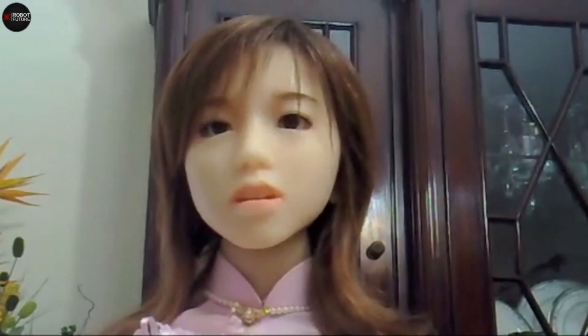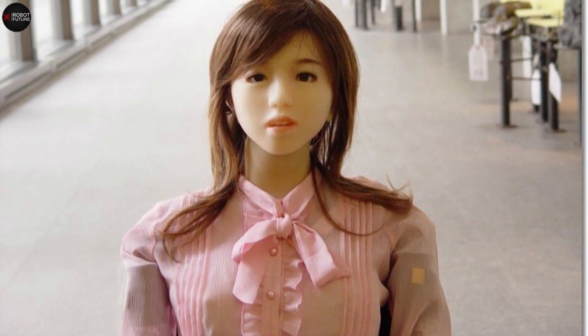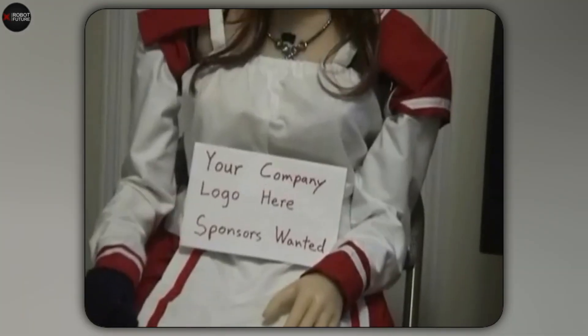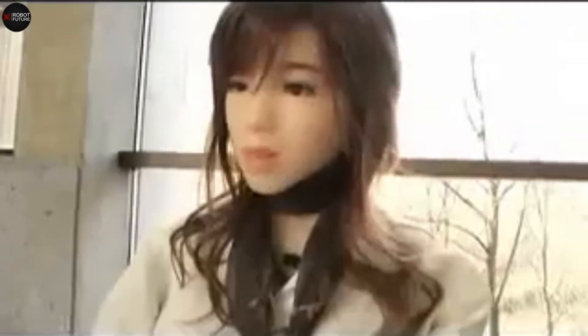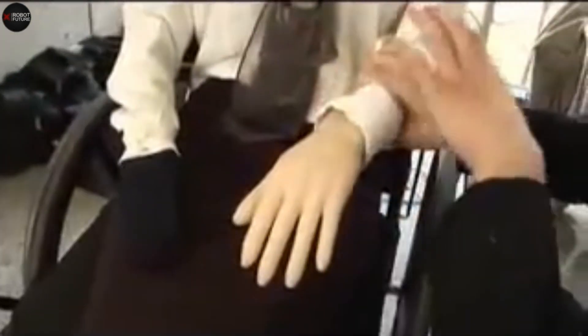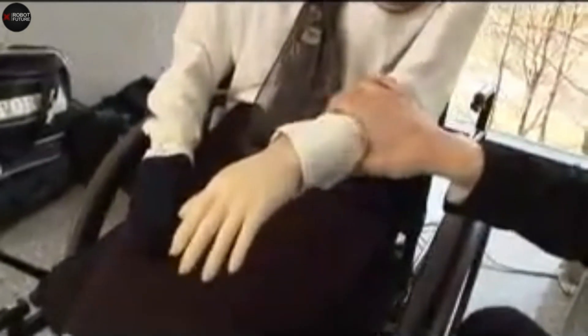It's equipped to answer your questions and even handle annoying situations with ease. One of the coolest things about Aiko is its ability to recognize objects placed in front of it — with its sensors, it can detect and identify things like a pro. Aiko can actually feel pain, sort of. If you squeeze its cheeks or poke it, Aiko will let you know it doesn't appreciate it, saying things like "that hurts" or "please stop touching me." This feature makes it seem almost human.